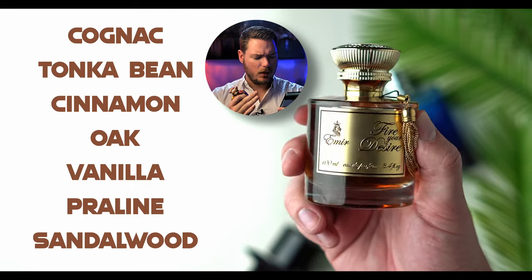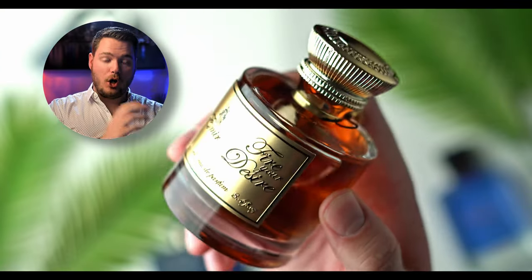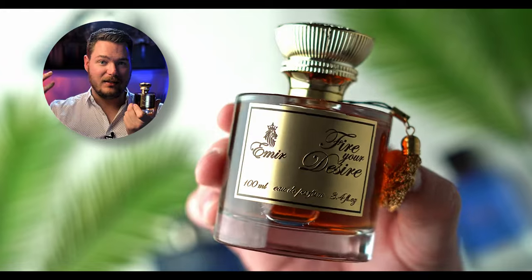Cognac, tonka bean, cinnamon, oak, vanilla, praline, and sandalwood. It is so beautiful. I get a little bit of an almost boozy note in here — not coming off boozy on the skin at all, but it smells like an actual liquor. It's really interesting and very pleasant. It's got great sweetness in here too. The vanillas are really shining through along with the cinnamon. Oak and sandalwood support each other tremendously — so creamy with the woods. Nothing really obnoxious or overly gourmand — smooth woods that really balance it all out. It is sweet.